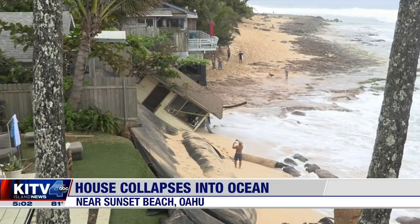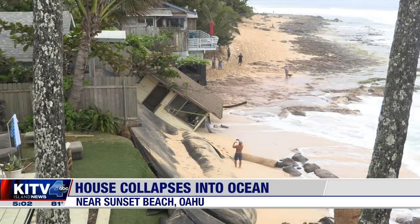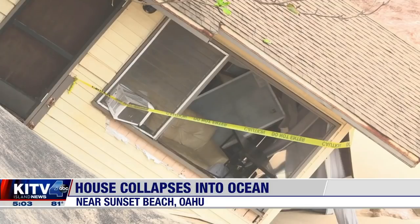At this hour, beachgoers on Oahu's North Shore are being advised to beware of debris in the water after a house collapsed overnight. Two people have been displaced after that beachfront home collapsed due to erosion near Sunset Beach out on Oahu's North Shore.